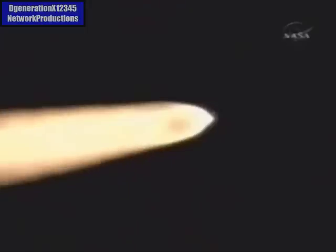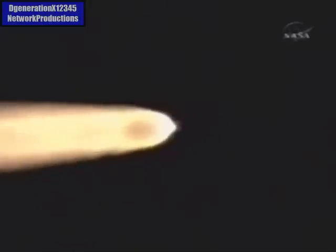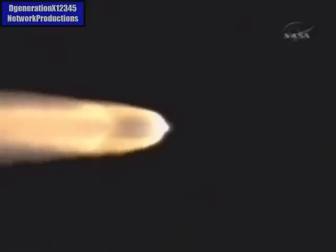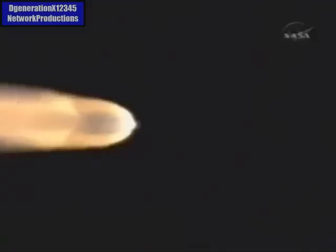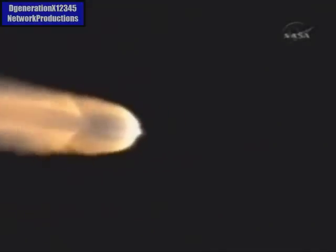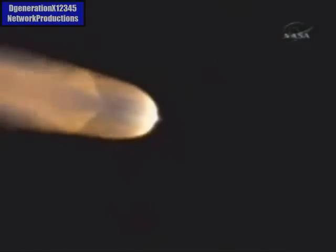A minute 22 seconds into the flight. Delta II vehicle now only weighs about one half of what it did at launch, a minute and 28 seconds ago, losing propellant at the rate of about 2,200 pounds per second. One minute 35 seconds. Altitude now 15.4 nautical miles. Downrange distance 35.6 nautical miles. Velocity 3,393 miles per hour.